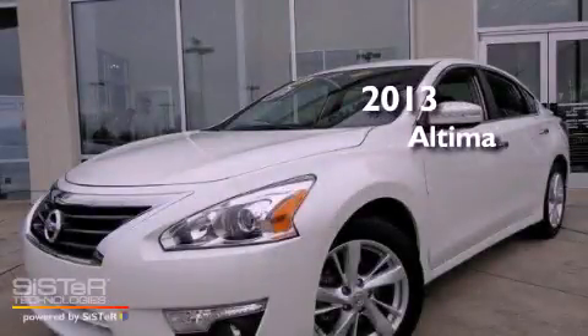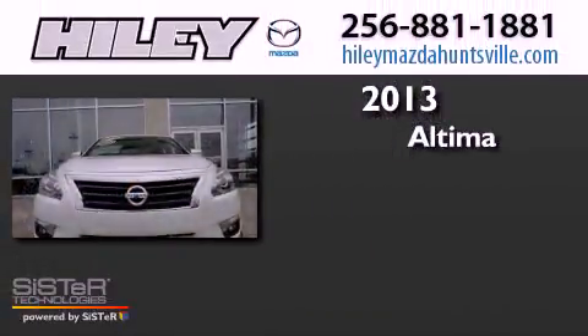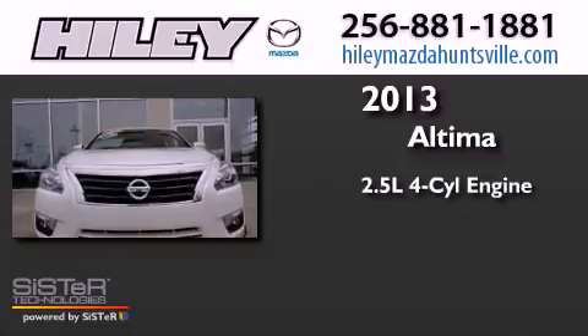This is a 2013 Nissan Altima. It has a 2.5-liter, four-cylinder engine.